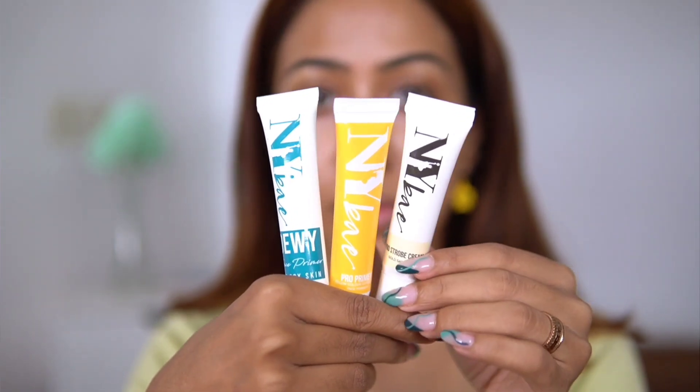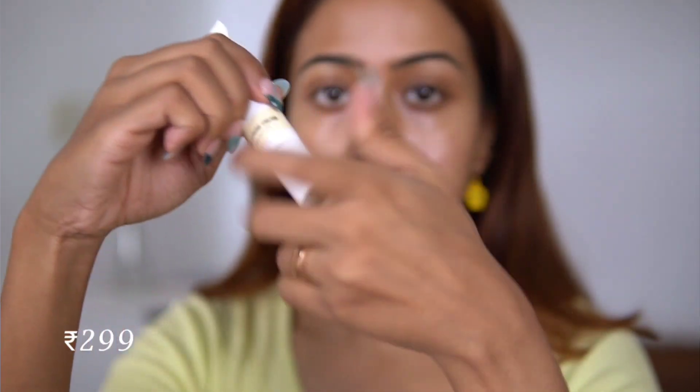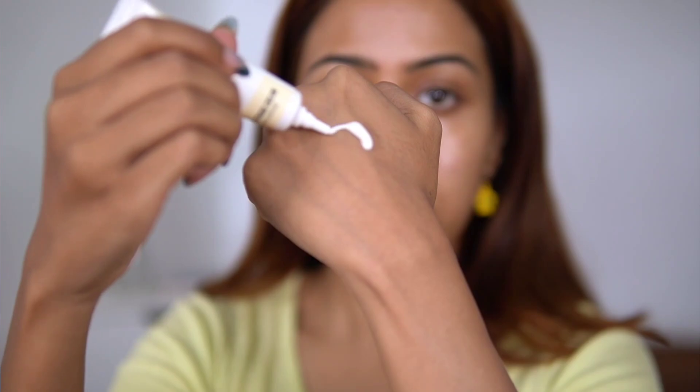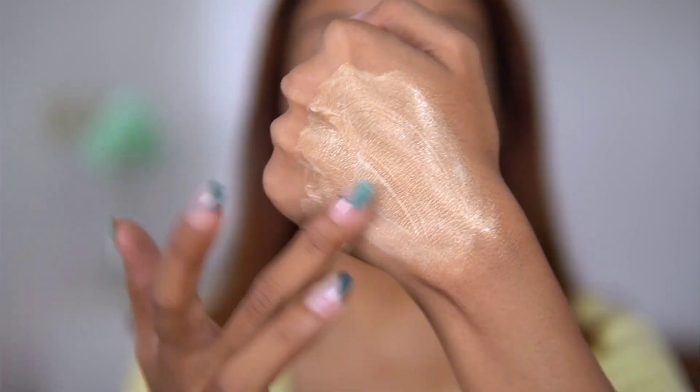The NYBae strobe cream is very similar to the MAC strobe cream — not a dupe, but same type of vibe. It has micro shimmers, it's a little hydrating, and you can mix it with your foundation or BB cream, or use it alone as a primer for a healthy-looking glow. I feel like it's really good for the price and definitely something you can go ahead and buy.